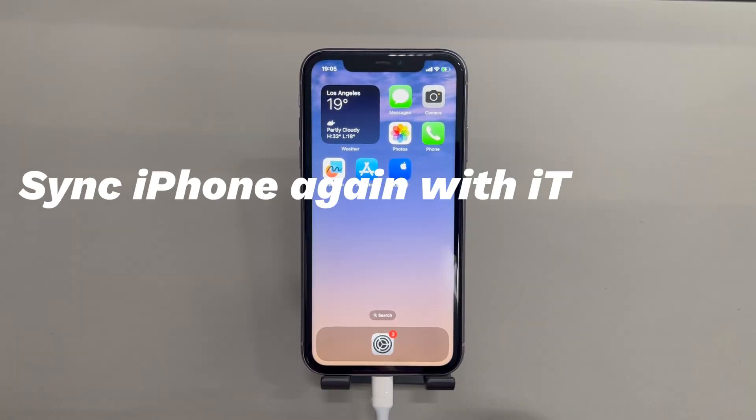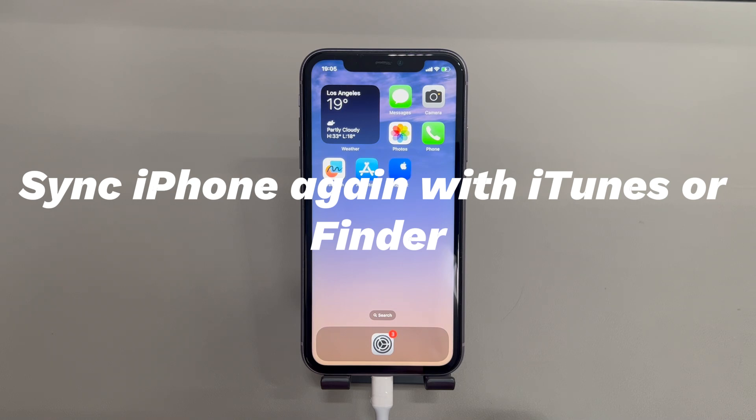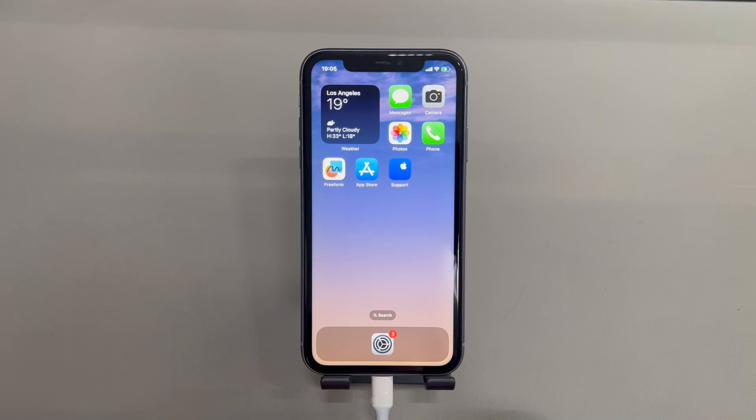Sync iPhone again with iTunes or Finder. If photos won't delete from iPhone because there is no trash bin icon to delete, then these photos might have been copied from the computer through syncing from iTunes or Finder, which are often saved in the album named From My Mac or computer. The only way to remove these images is to manage the photo library on iTunes or Finder and do a new sync from there again.